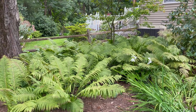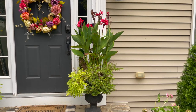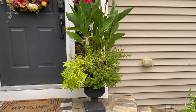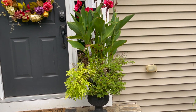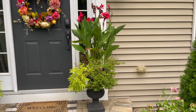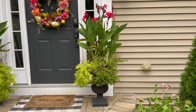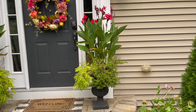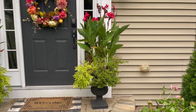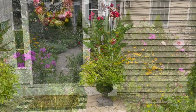In this container I have some canna lilies, sweet potato vine, super bells, gaura, and euphorbia — the annuals have seen better days and I'm going to be cleaning out this container pretty soon. But I still love the color of the canna lilies and it's still working for me on the front step. I wanted to give you a close-up so you can see what it looks like.